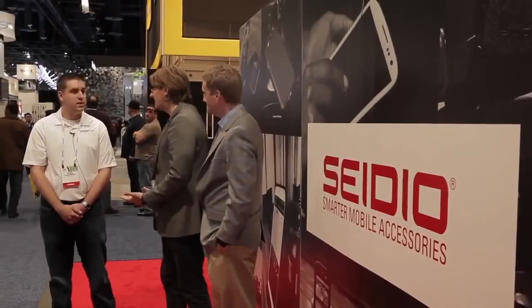That's a quick tour of the Sadio booth here at CES 2014. Thank you Derek for taking us through everything, and thanks for sponsoring CES Live. For everybody watching, head to sadioonline.com for all your cases and extended batteries, or head over to your favorite Mobile Nations accessory store. We've got you covered, protected, and charged up all day long. That's it for this one — we'll see you next year.